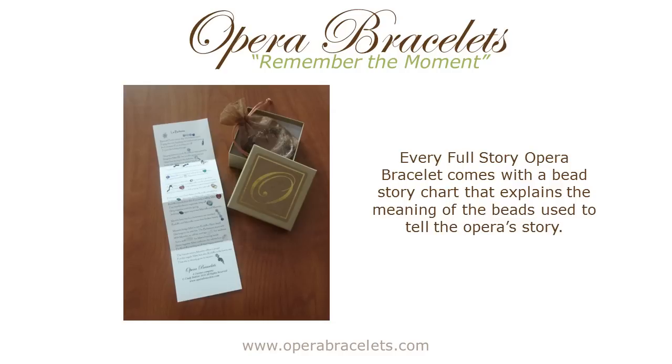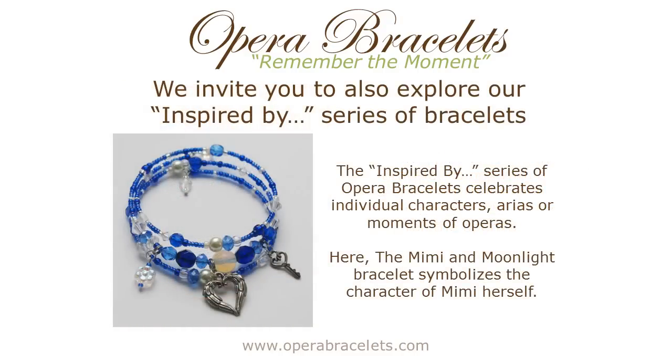This is also important if you're giving an opera bracelet as a gift. We also have a second series of bracelets called Inspired By's. These bracelets symbolize specific arias, events, or characters of the operas.